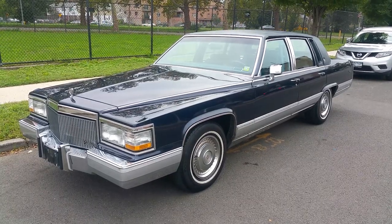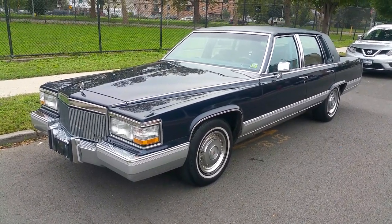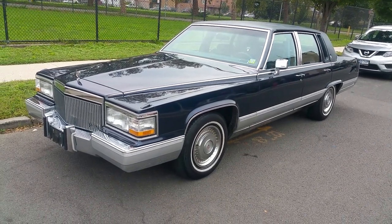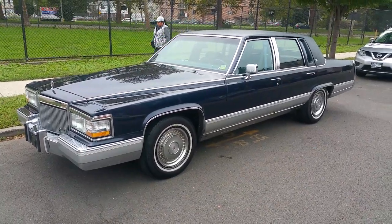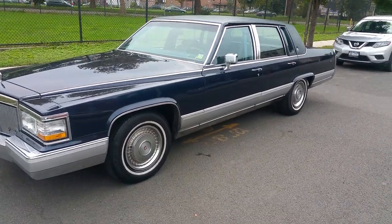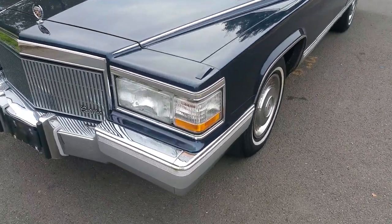If you're in the market for a Brougham and looking for a nice one, it's hard to find one in this original condition. I did two videos of the car. In this first part, we're going to walk around the car and show the exterior, then go inside, start it up, and show some of the interior. The second part will be a test drive.